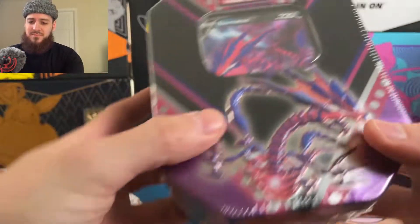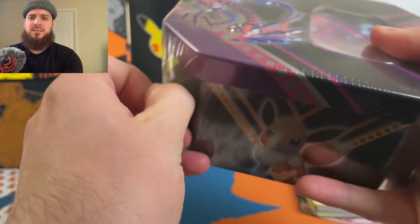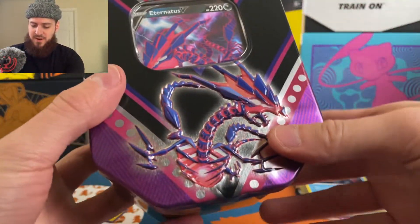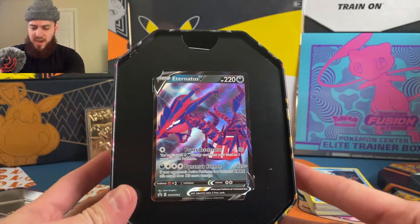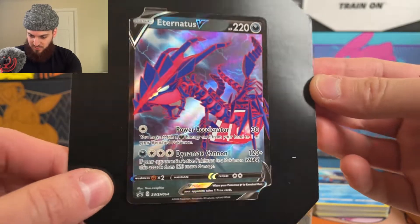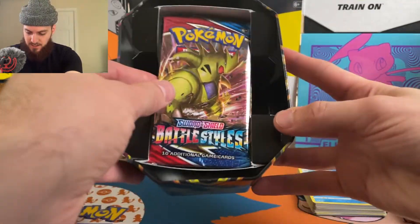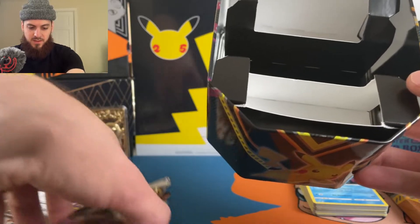We're going to pretend that didn't happen and get into the Eternitus V tin. I'm saving the Pikachu tin for last. I expect all the tins to have the same packs. For $10 and four packs I'm not going to cry too much — the value was just too great. I never saw these in person at Target, they were never available. Here's the Eternitus V promo card up close, and your code card. Again we have Battle Styles, Vivid Voltage, Darkness Ablaze, and Rebel Clash.